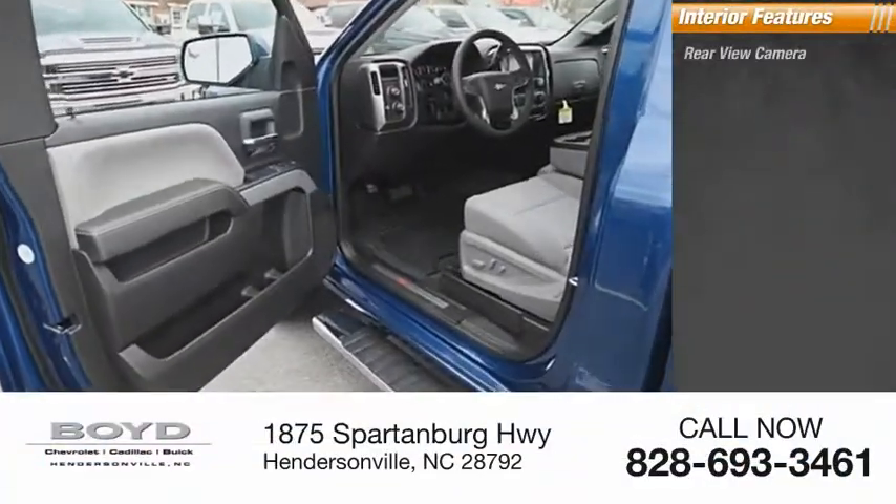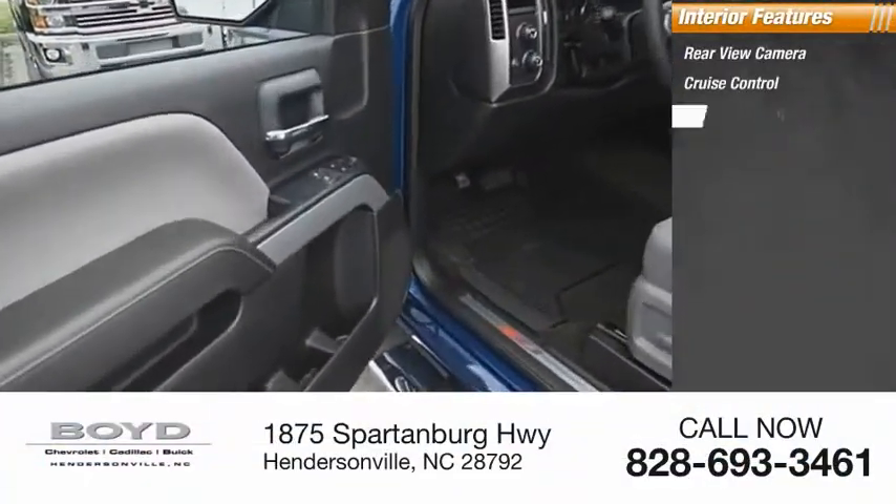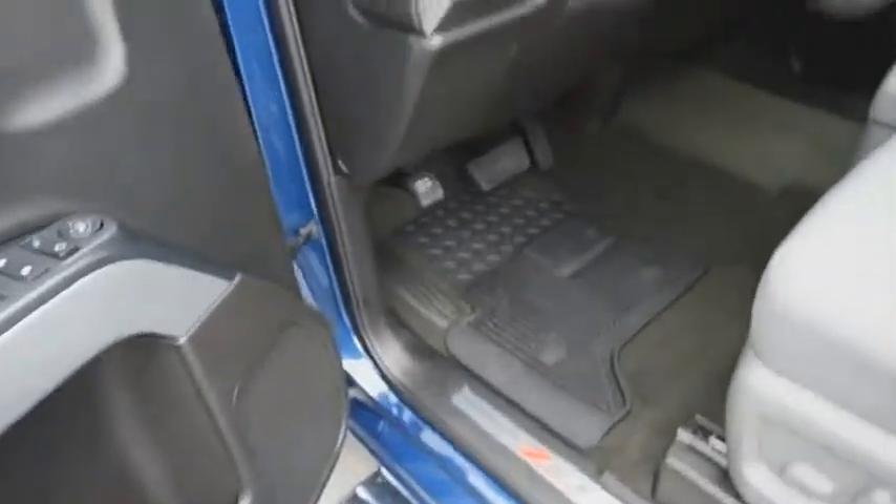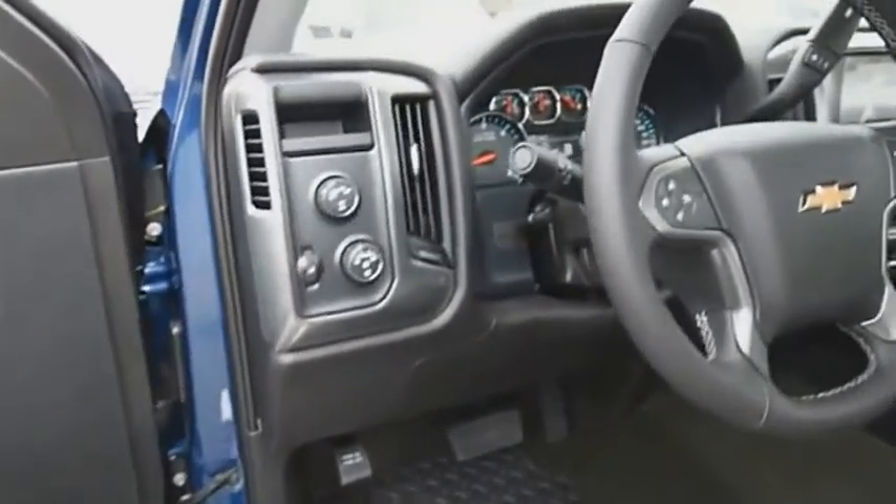Inside you'll find rear view camera, cruise control, power steering, trip odometer. A vehicle like this doesn't come along every day. Come in and get it before someone else does.